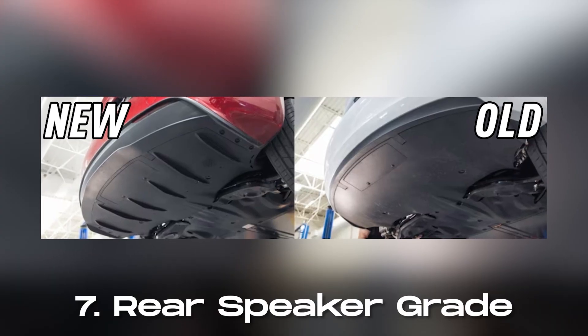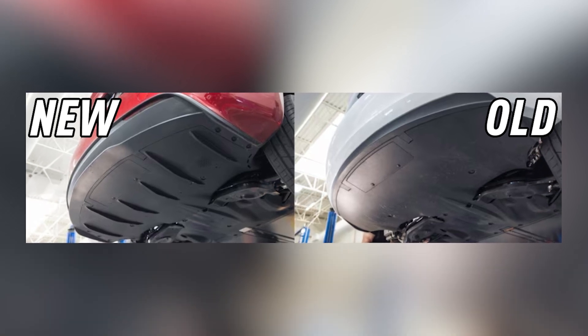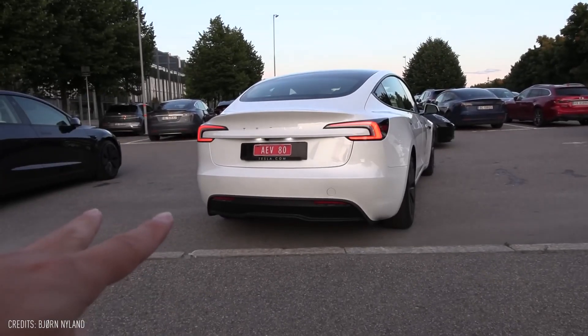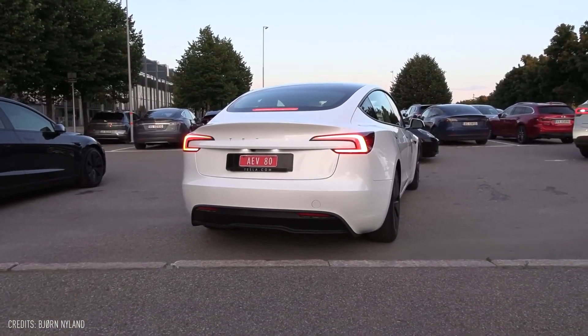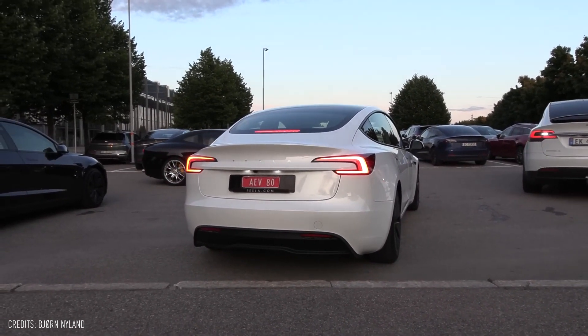Number seven, enhanced safety with rear speaker upgrade. Tesla has made improvements to safety with the addition of speaker holes beneath both the front and rear sides of the Model 3. This enhancement is aimed at alerting pedestrians and cyclists to the vehicle's presence, improving its detectability within its surroundings.